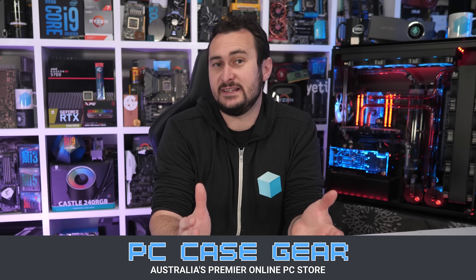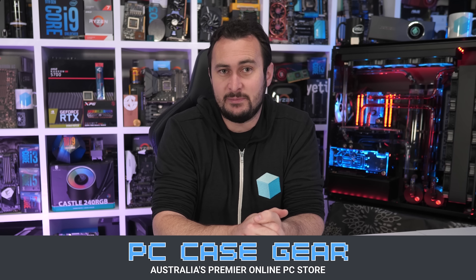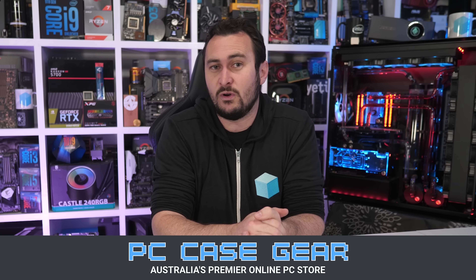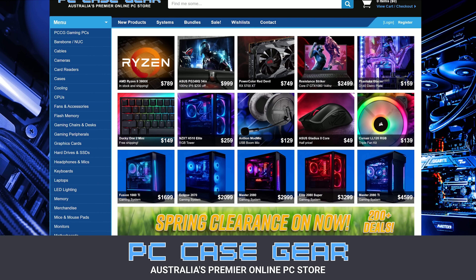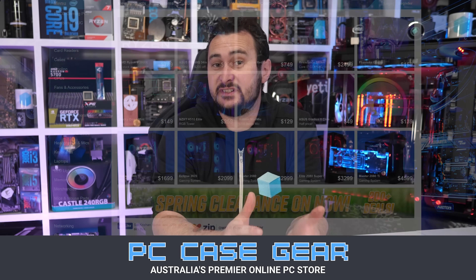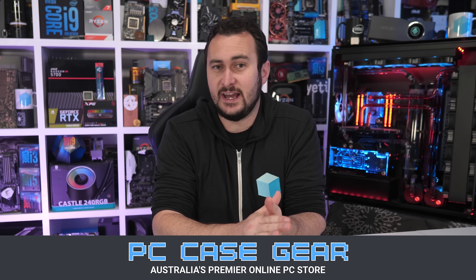Today's video is sponsored by PC Case Gear, Australia's premier online PC store. Whenever I'm in need of a product, they're the first place I turn to, and I've been a customer of theirs for years now, so I can really attest to the quality of their service. I value their broad product range, competitive pricing, customer support, and easy-to-navigate website. With two decades of experience, I know I can trust PC Case Gear to look after you guys as well as they look after me. For more information, please check the link in the video description.